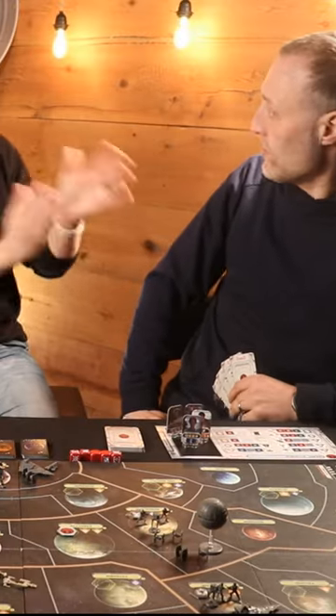Number 2 is Imperial Assault, a strategy game with a campaign component. And it's no surprise that the number 1 game is Star Wars Rebellion — this is indeed a board game worthy of the number 1 slot. May the 4th be with you!